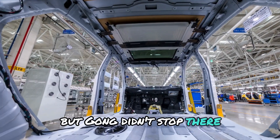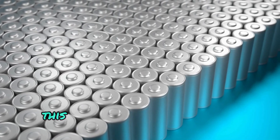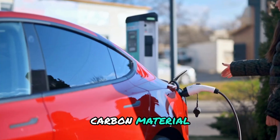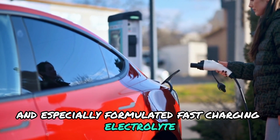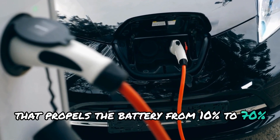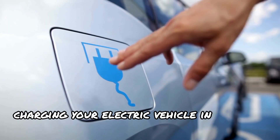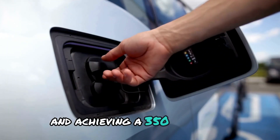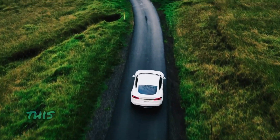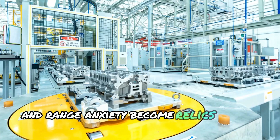But Gohn didn't stop there. They also showcased the high-nickel NCM cylindrical Stellarie battery. This powerhouse utilizes Gohn's proprietary second-generation silicon carbon material and a specially formulated fast-charging electrolyte. The result is ultra-fast charging that propels the battery from 10% to 70% capacity in a mind-blowing 9 minutes. Imagine charging your electric vehicle in just 5 minutes and achieving a 350 km range, or 10 minutes for a staggering 600 km — this is the future of electric vehicle travel, where long commutes and range anxiety become relics of the past.